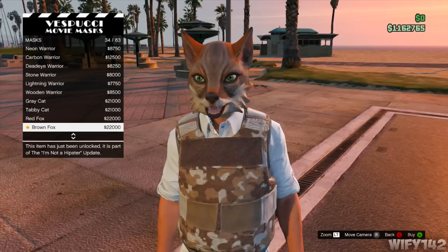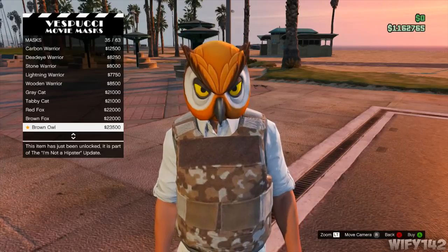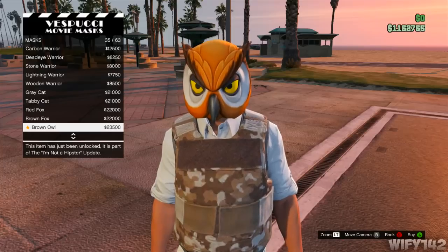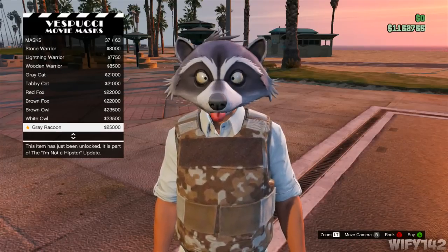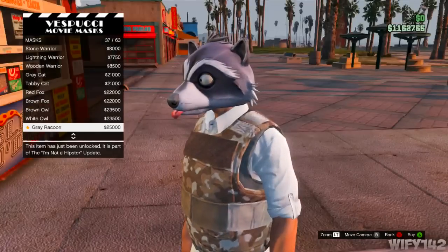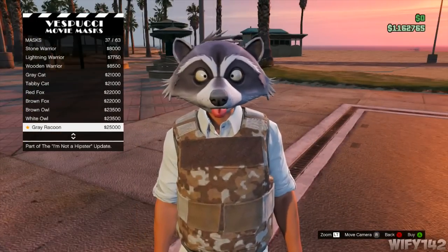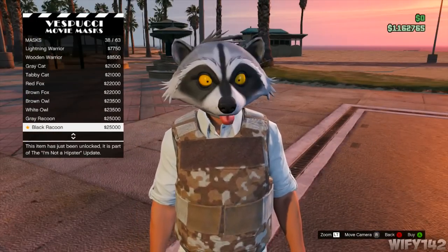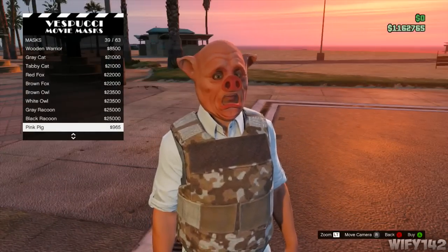There's the red fox and the brown fox - pretty cool, it's even got whiskers. Then you've got the brown owl and the white owl. They all look cool, they're all animals. The best one is the gray raccoon - I bought this one. There's also a black raccoon as well.